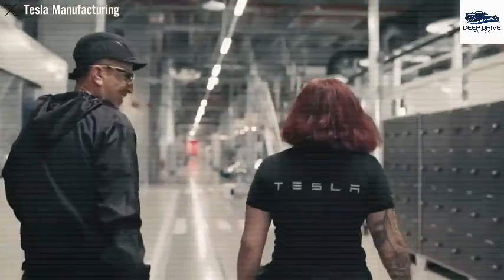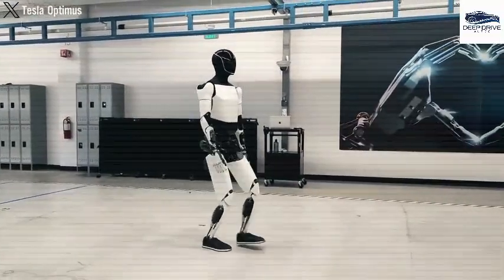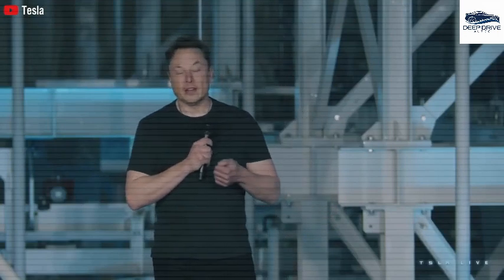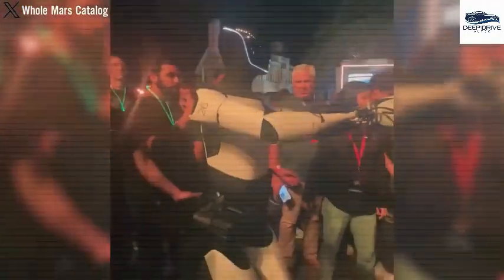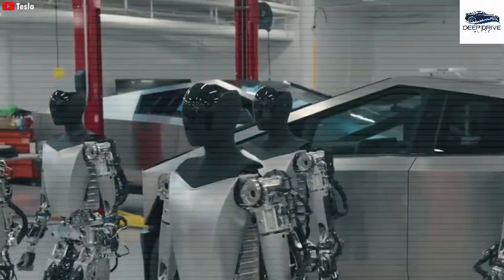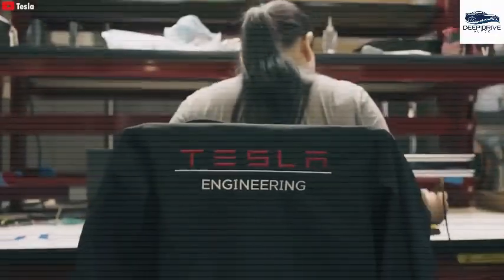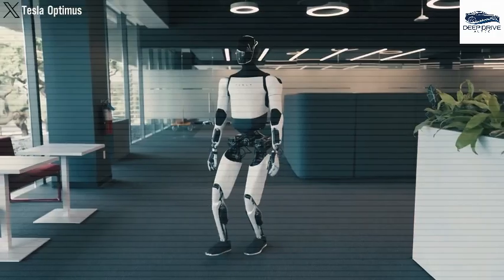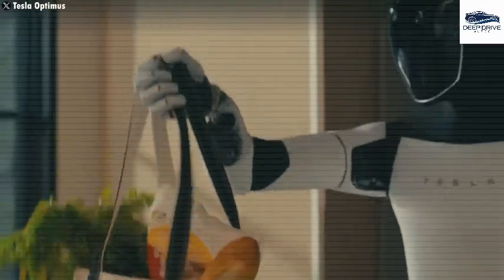Tesla's GigaTexas facility is currently achieving an annual production rate of 250,000 vehicles for the Model Y and possesses the capacity to scale up production specifically for the Optimus robots. With an investment exceeding $775 million to expand GigaTexas, Tesla demonstrates its preparedness for efficient mass production, encompassing the construction of new manufacturing facilities and assurance of a readily available supply of essential components.